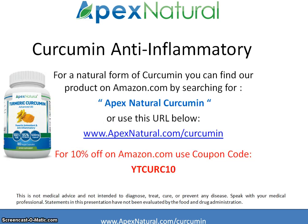If you'd like to learn more about our product, you can find it on Amazon by searching for Apex Natural Curcumin, or visit apexnatural.com/curcumin, which will redirect you to the Amazon listing page. You can get 10% off with the coupon code YTCURC10. Thanks, and hopefully you found the presentation helpful.